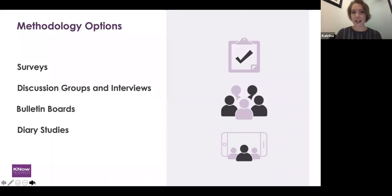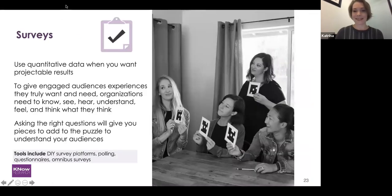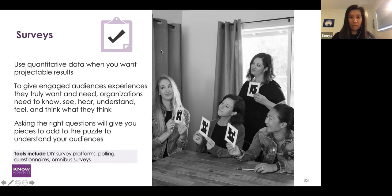We wanted to do a curated run-through of methodologies that are probably the easiest to bite off if you're thinking about running a study on your own or on a more limited budget. We'll start with surveys. This is something you can do on your own or working with someone like us. There are easy and some free tools out there like SurveyMonkey that are easy to get started on even without a lot of experience.